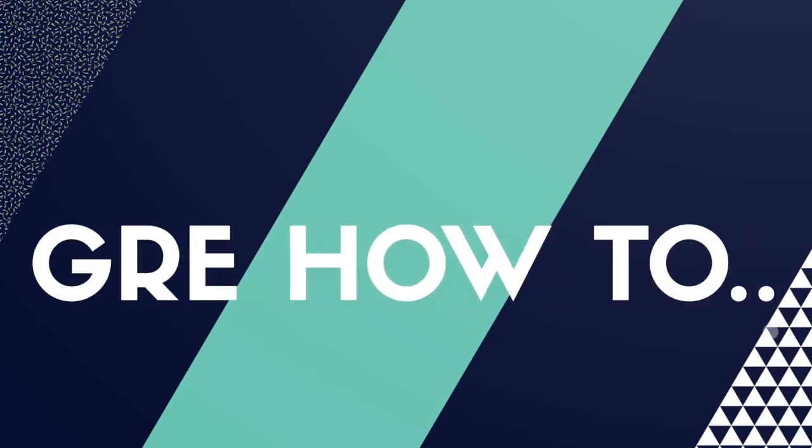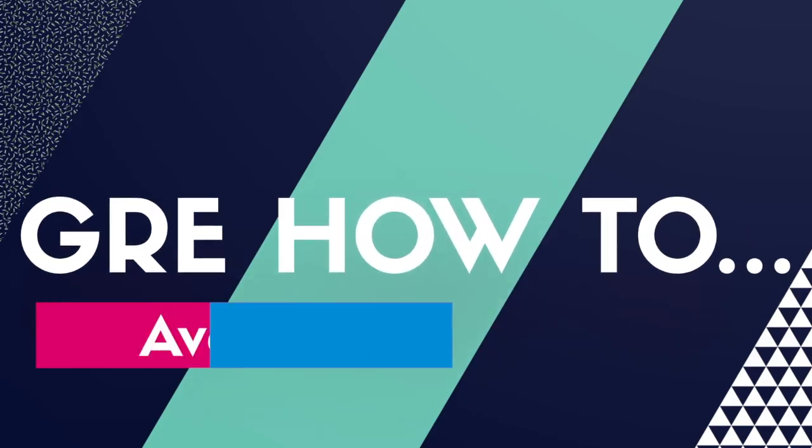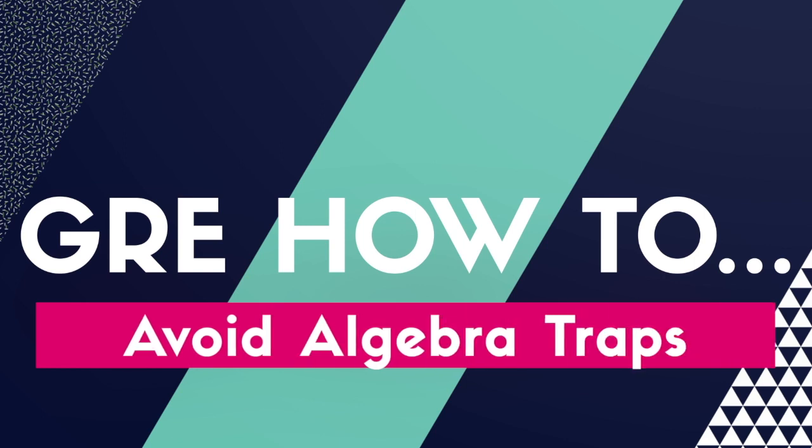Hey everyone, welcome to the GRE how-to series, where we make studying for the GRE a lot more tolerable. Today we're going to be talking about algebra and what you should really watch out for.